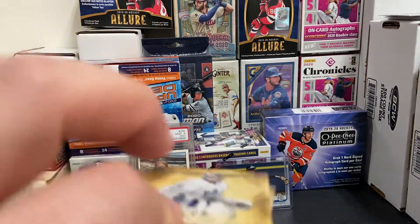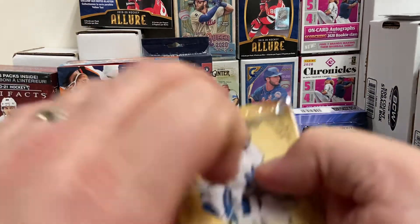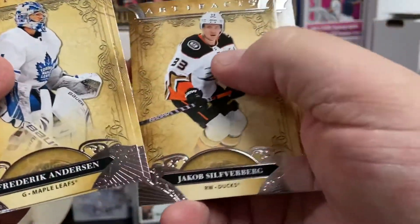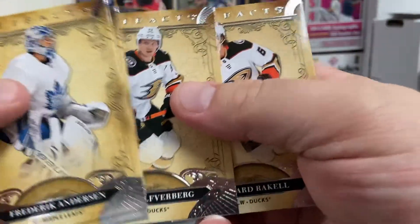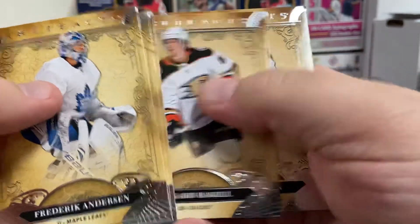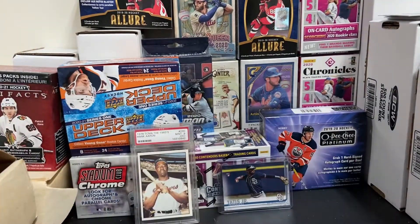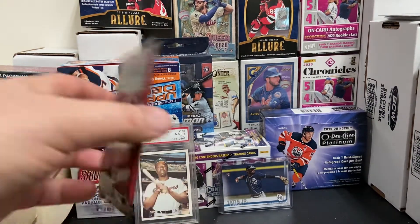Okay, the last pack of that Blaster. Frederik Andersen, Alex DeBrincat, Yosef Silverberg, Jakob Silverberg, Richard Rakell, Mikko Koskinen. So that wraps up that Blaster.